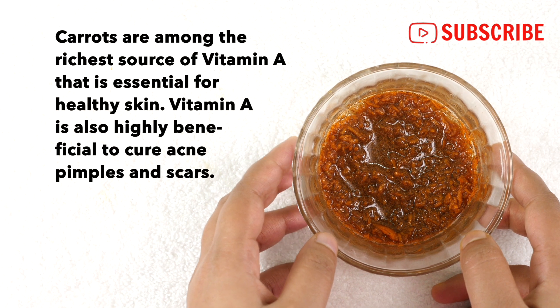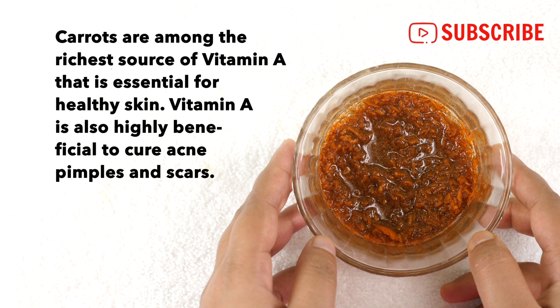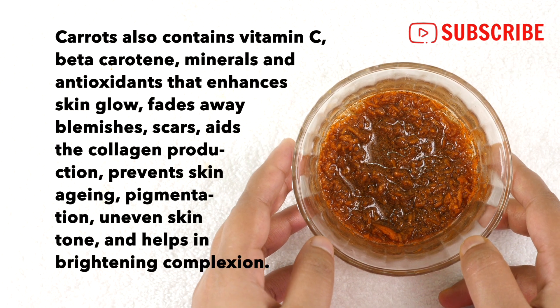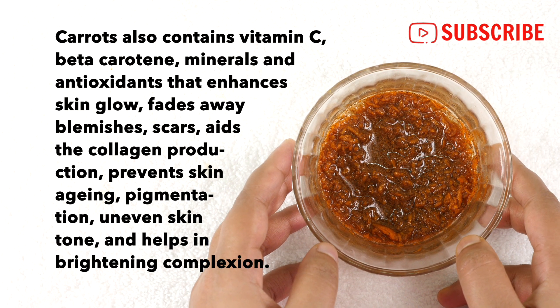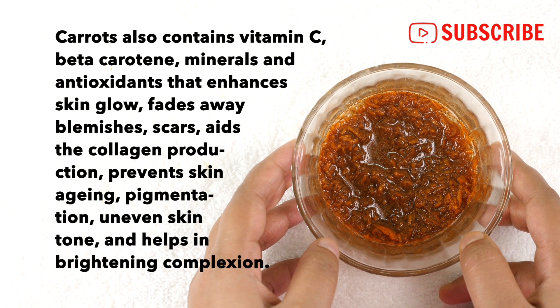Carrots are among the richest sources of vitamin A, which is essential for healthy skin and highly beneficial to cure acne, pimples, and scars. Carrots also contain a high amount of vitamin C, beta carotene, minerals, and antioxidants that enhance skin glow, fade blemishes and scars, aid collagen production, prevent skin aging, pigmentation, uneven skin tone, and help in brightening complexion.